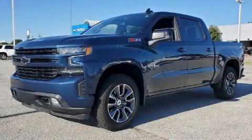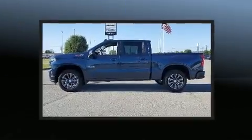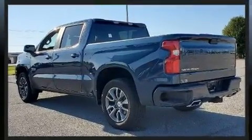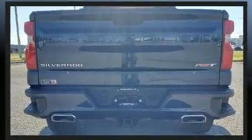Experience driving perfection in the 2021 Chevrolet Silverado 1500. With less than 20,000 miles on the odometer, this vehicle proves competitive in its price class based on its condition and value.